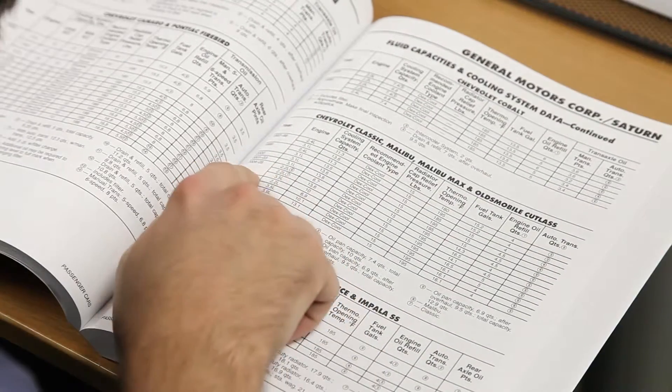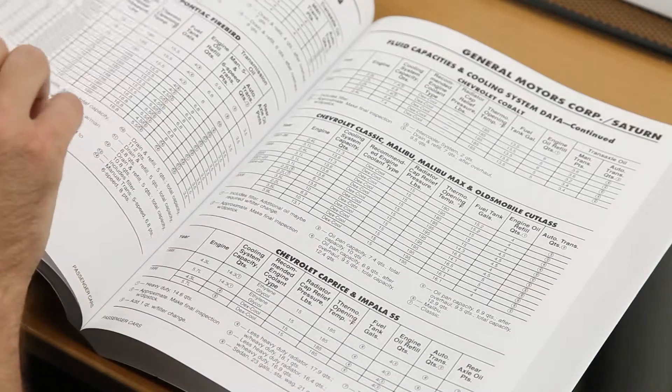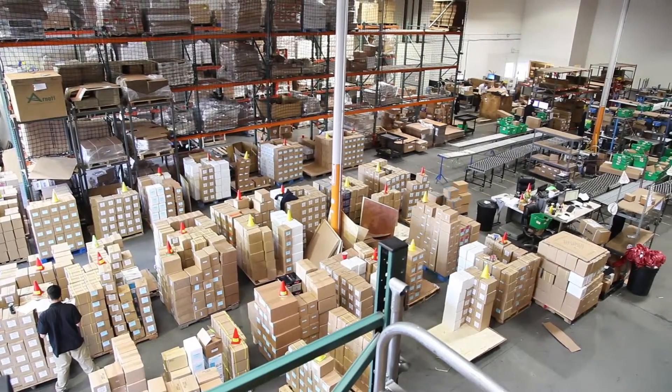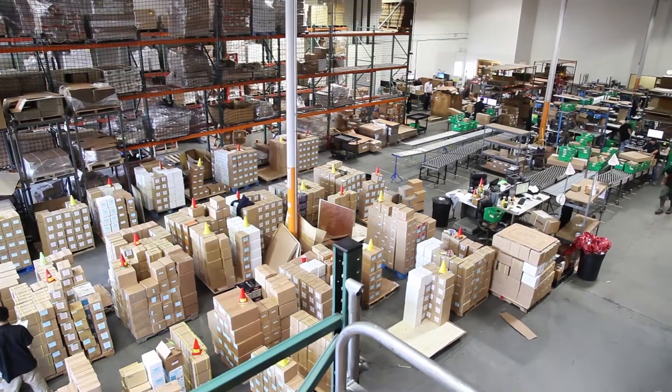This shock absorber has been meticulously catalogued and carefully inspected for quality, which is why we guarantee it will fit in your vehicle. We're one of the largest suppliers of shock absorbers in the US, where every part we sell ships for free.